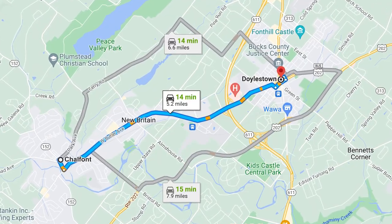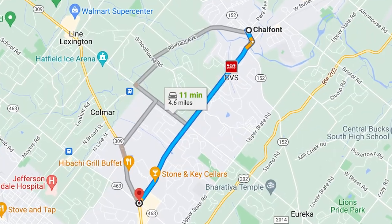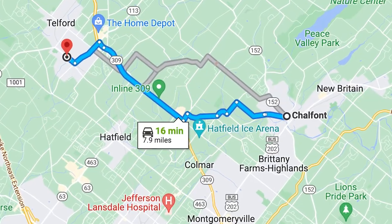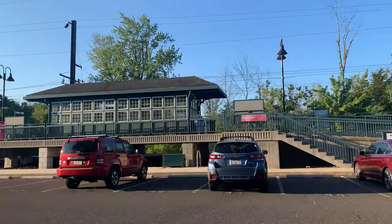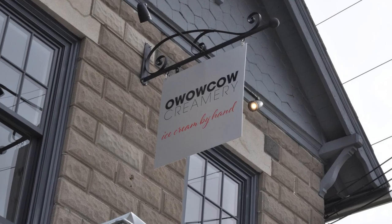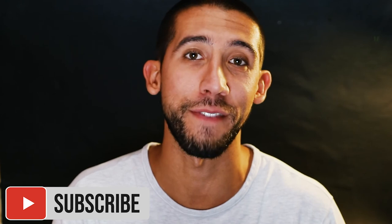The first thing you need to know about Chalfont is its central location. You can be in downtown Doylestown, downtown Montgomeryville, or downtown Souderton all within about 10 to 15 minutes. If you need to commute into Center City Philadelphia, it's about an hour commute, or you can use the Chalfont train station that dates back to 1856. And if you stop at the Chalfont train station, make sure to visit the ice cream place right across the street — it's called Ow Ow Cow. It's fresh, homemade ice cream and one of my favorites.